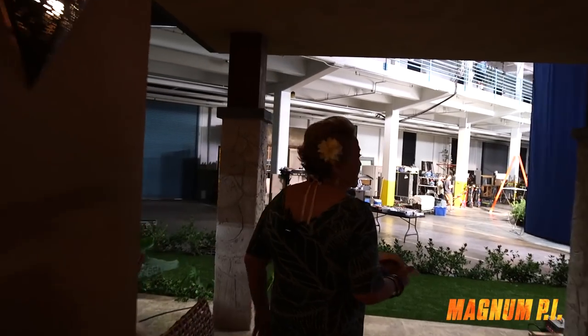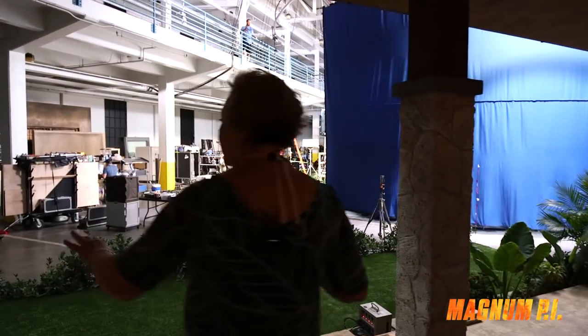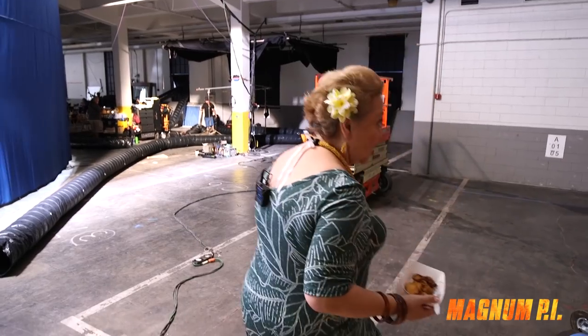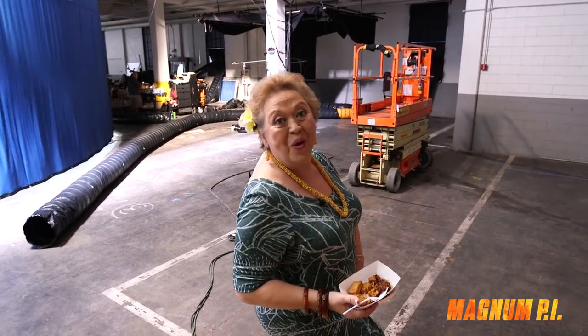You will never see any of this, but this is the real world of filmmaking, and that's the thing that keeps us cool here, because it gets really hot on these stages. We're in Hawaii.